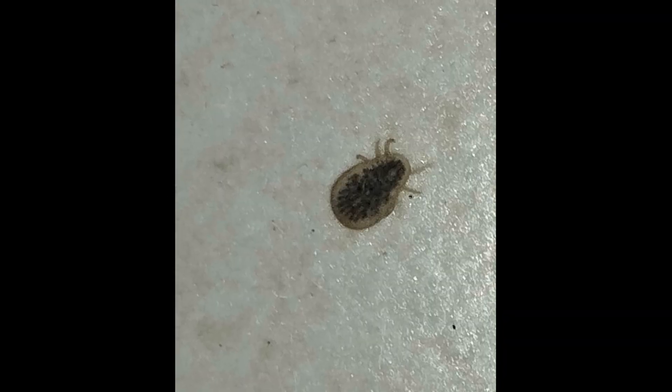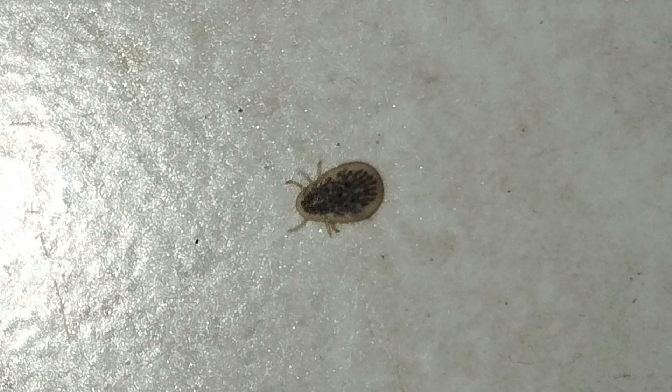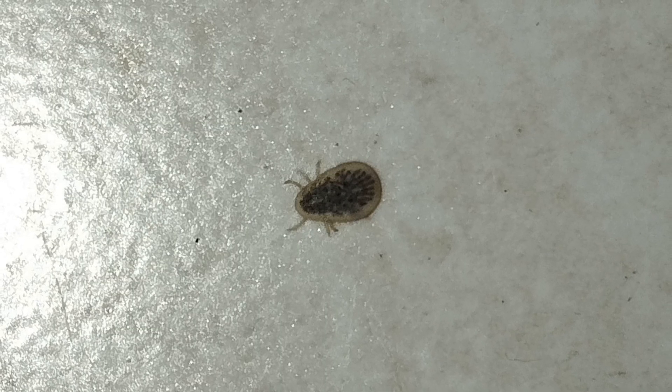The foul tick can reach a length of 1 cm and 6 mm wide, meaning they can be easily seen with the naked eye. Besides pigeons, these ticks often parasitize on poultry — chickens, turkeys, geese, and others. Therefore, they are most often found in private houses near which there are poultry houses.